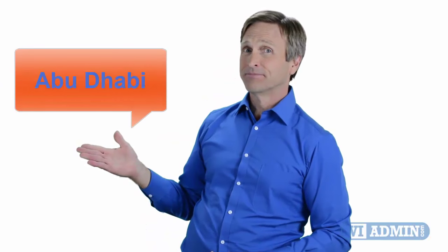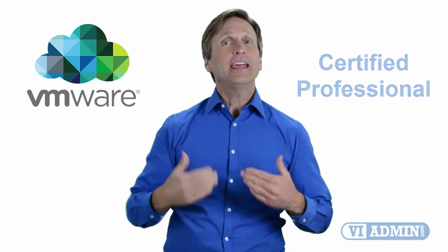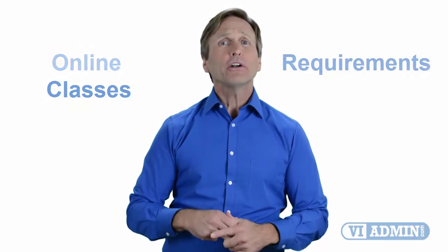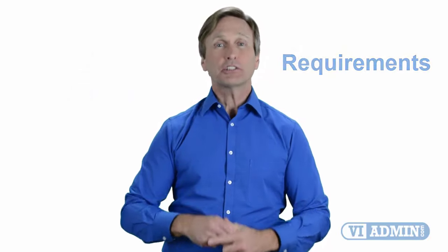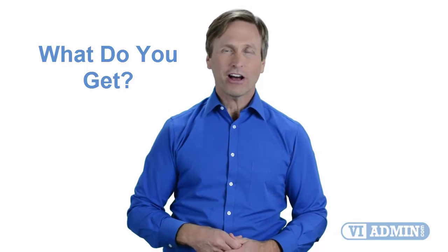Hello everyone and thank you for watching this video. For those of you located in Abu Dhabi and looking to become a VMware certified professional, in this video we'll provide you with an overview of what our online classes look like and what are the requirements to become a certified professional. So stay with me and you should be able to clearly understand exactly what you get when you register for one of our online classes. Now let's get started.